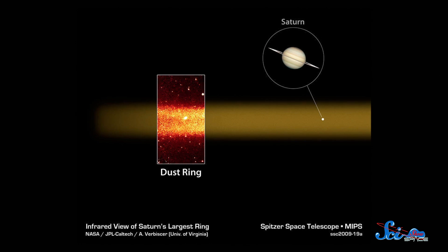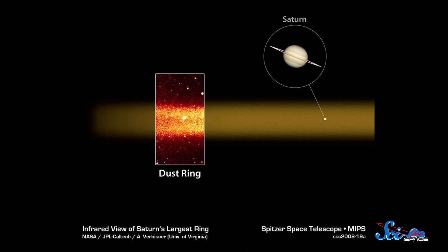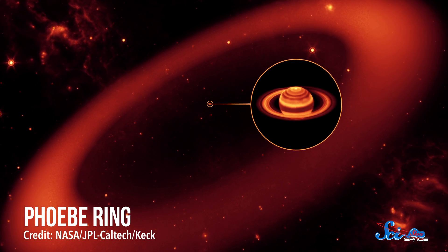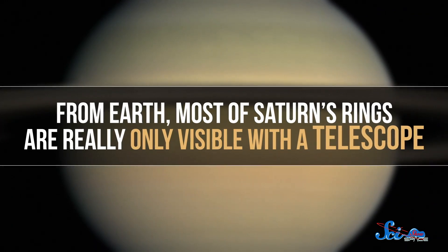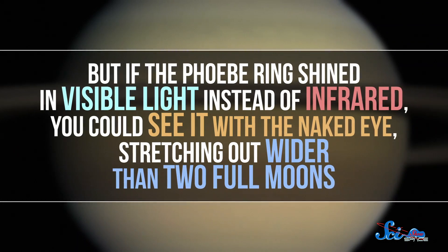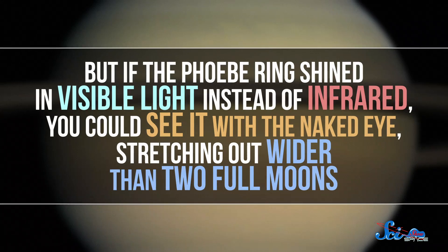In 2009, Spitzer discovered that Saturn has a giant ring we didn't know about, because it's basically invisible to us. Its dust particles are so sparse that we can't see them with visible light telescopes — we can only see their infrared glow. It's called the Phoebe ring, because the moon Phoebe orbits inside it and probably provides a lot of the ring's material. And it is ridiculously big. If the Phoebe ring shined in visible light instead of infrared, you could see it with the naked eye, stretching out wider than two full moons.